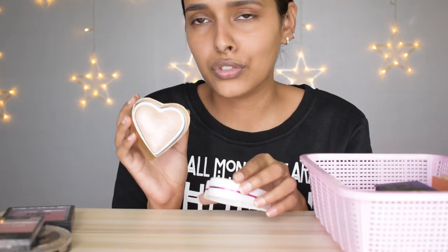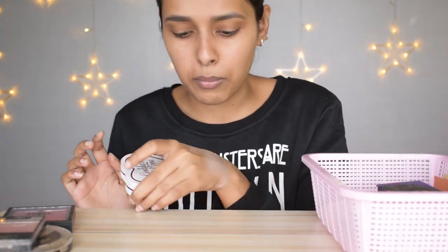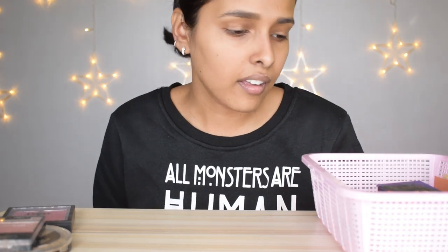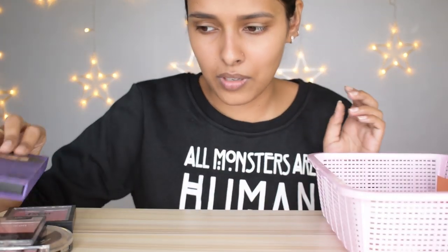I'm getting rid of the Makeup Revolution Goddess of Love Triple Baked Highlighter — beautiful packaging but when I bought it it was very pigmented, now it feels more powdery. I'm keeping the Wet n Wild Color Icon Baked Blush and the Sugar Contoured Defos Palette. I'm keeping The Balm Bahama Mama Bronzer — my favorite bronzer. The Miss Claire Translucent Powder I'm getting rid of since I have better ones.